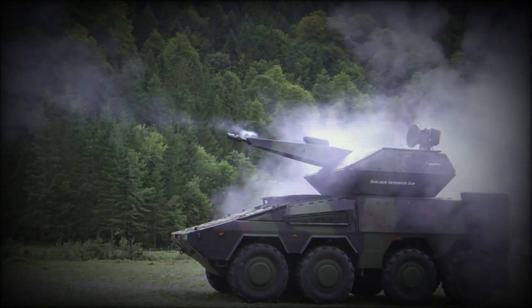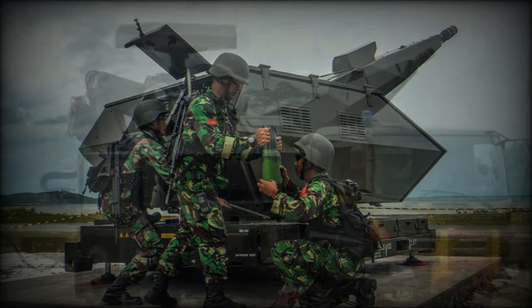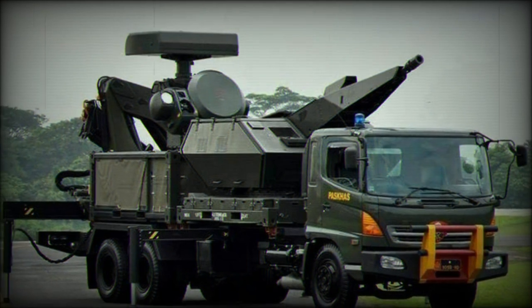The SRCN vehicle is outfitted with applicable search and tracking systems to aid in overall network accuracy, efficiency, and identification friend or foe.